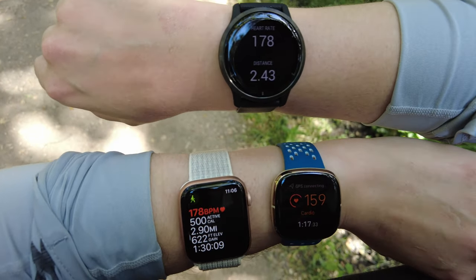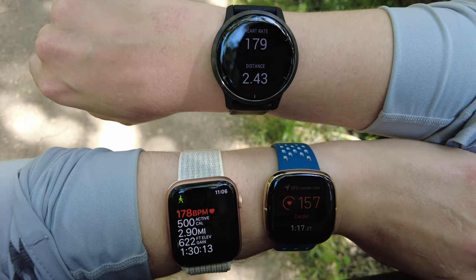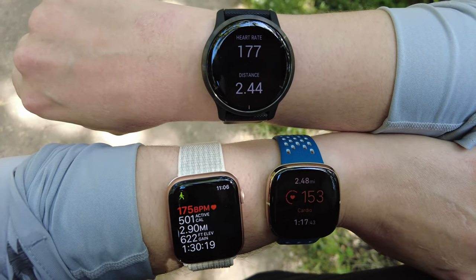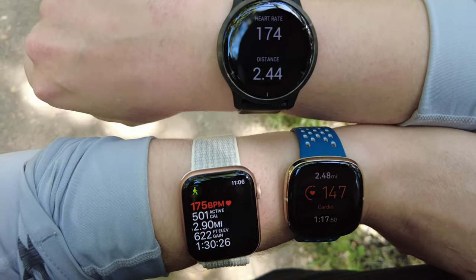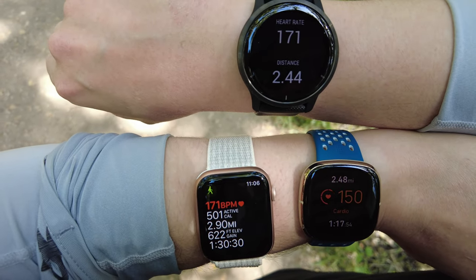I don't know what other tests you could want. This is what I see in all my tests: Apple Watch Series 6 and Garmin Venue 2 are accurate no matter which wrist and how I have it placed. The Fitbit Sense is not accurate no matter where I put it, which wrist, or how far from the wrist bone.